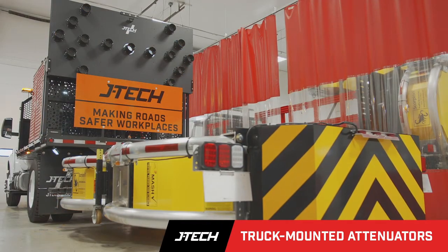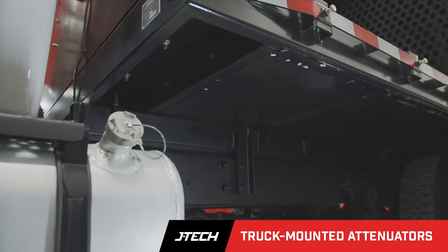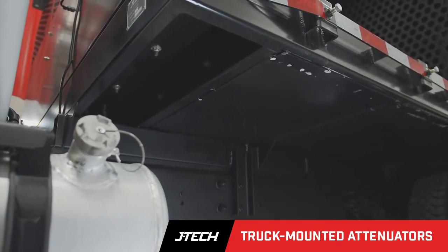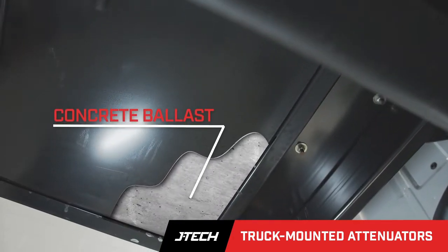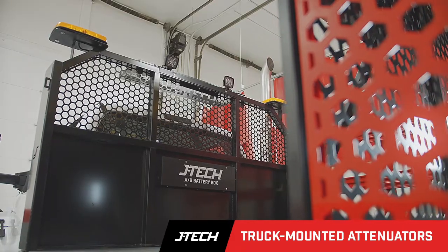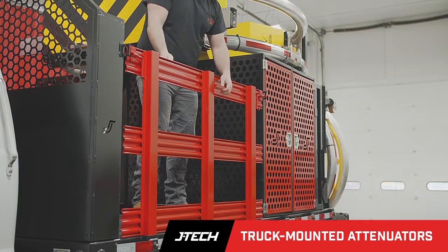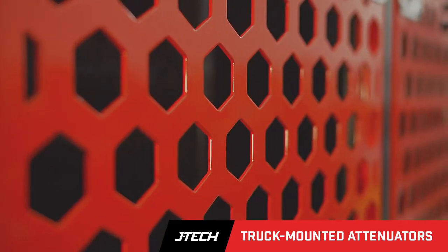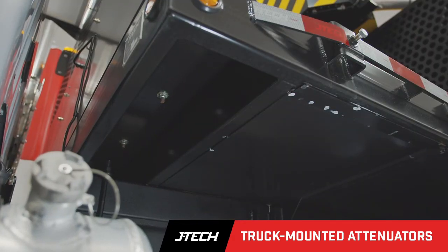JTEC TMA trucks are made to our customers' specifications and built under the guidance of certified engineering specs on solid bodies with reliable chassis. Our truck bodies are ballasted to industry standards and are available in a number of bed lengths with heavy-duty steel bulkheads and high-visibility safety red stake sides. All JTEC TMA truck bodies feature powder-coated finishes, non-skid decking, and engineer-certified ballast design.